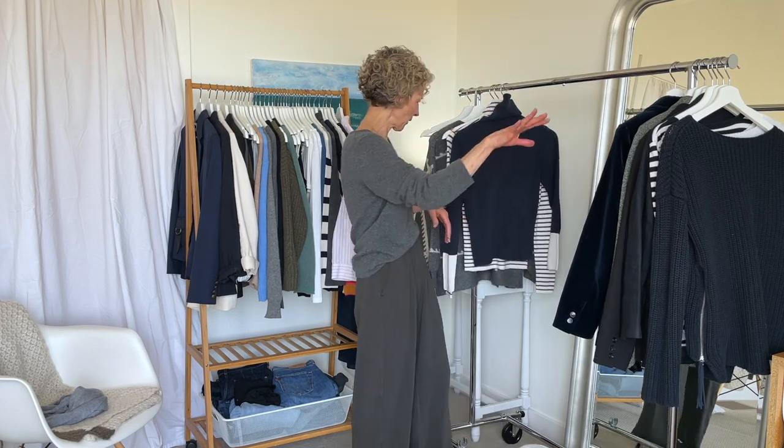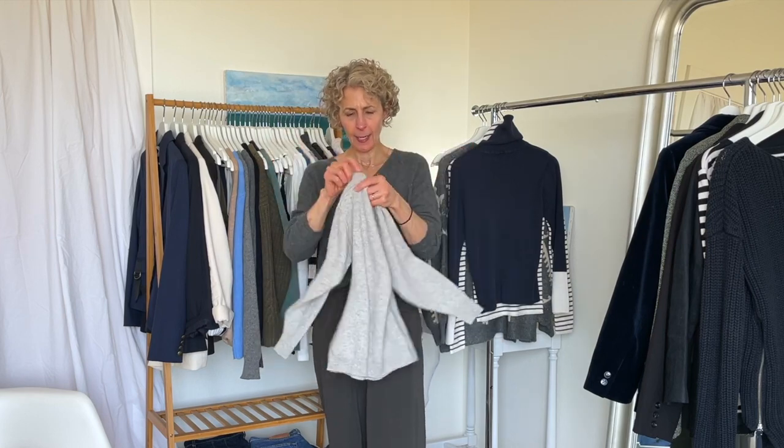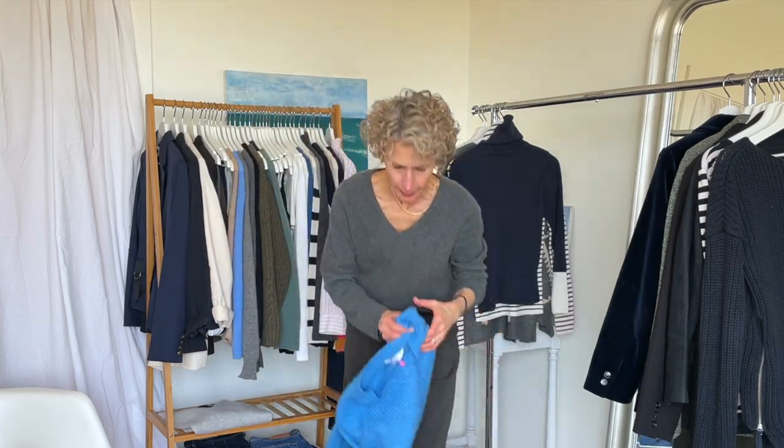Now we're getting to the things going into the spring bin, and I'm going to address the pile on the floor. This is a cashmere sweater I purchased at Anthro before I left — it's nice and lightweight. I'll still wear this into spring, so this one is going to stay.